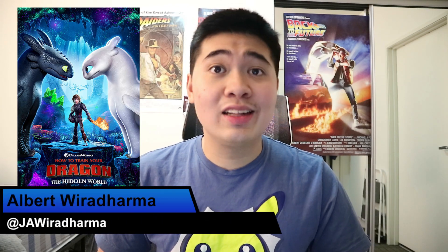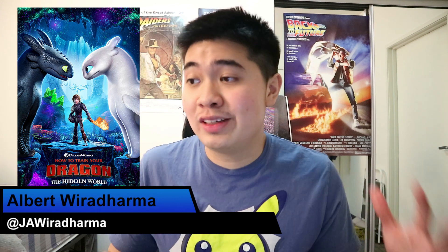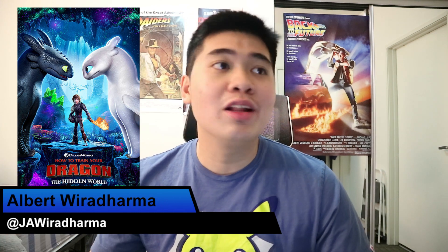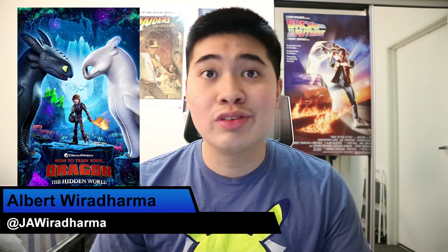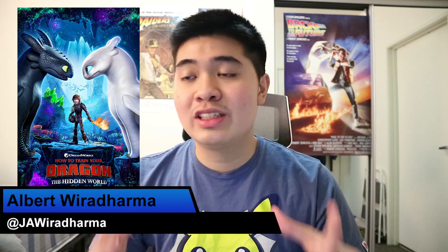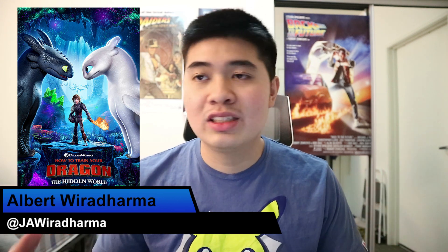How to Train Your Dragon 3 is the final chapter to this epic trilogy. This trilogy has been a fantastic, fantastical film series. When you think fantasy, you think Harry Potter or Lord of the Rings or even Game of Thrones, but not all of them are suitable for the whole family. This one is so suitable for kids or adults — anyone could watch this film and enjoy the world building, the dragons, the vikings.